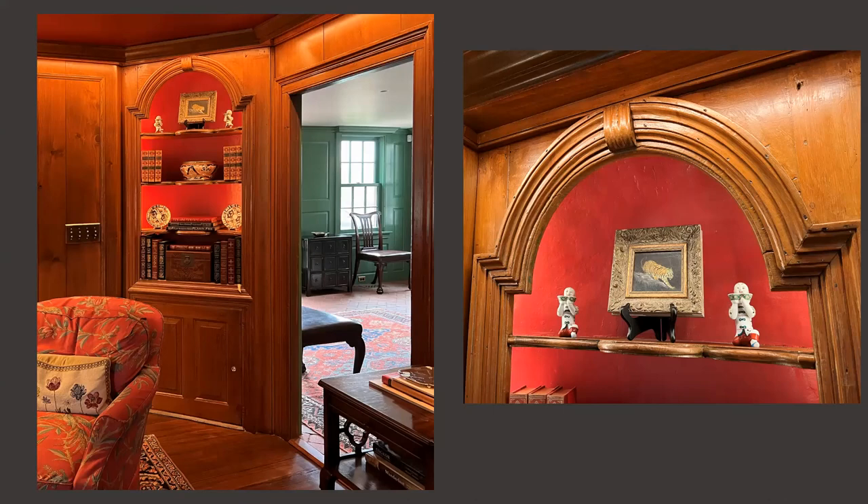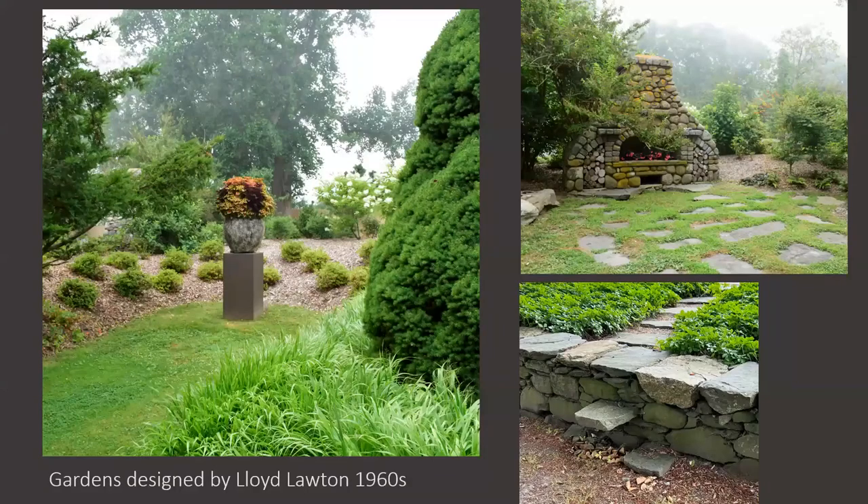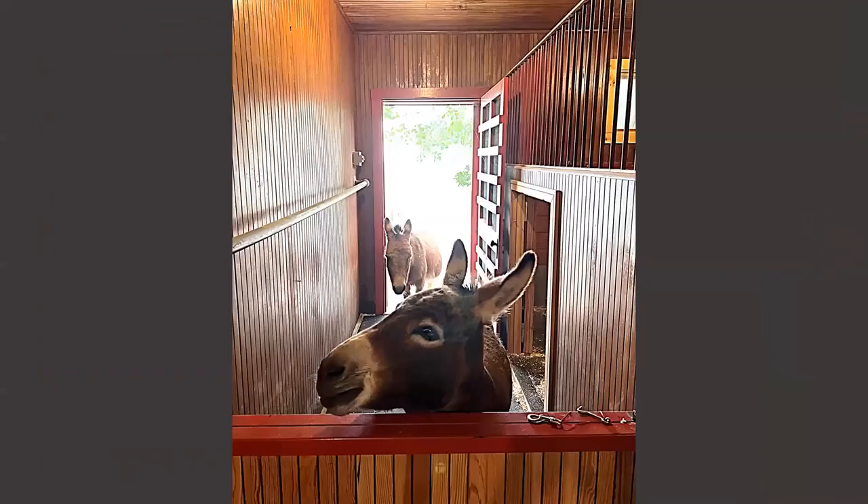The gardens are beautiful — at the far end is a barn with wonderful donkeys. The barn supposedly came from a Newport mansion that was getting rid of its horse barn — it was dismantled and brought over from Newport. So the barn is quite interesting as well.